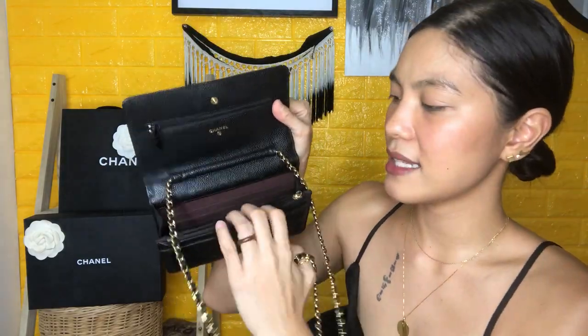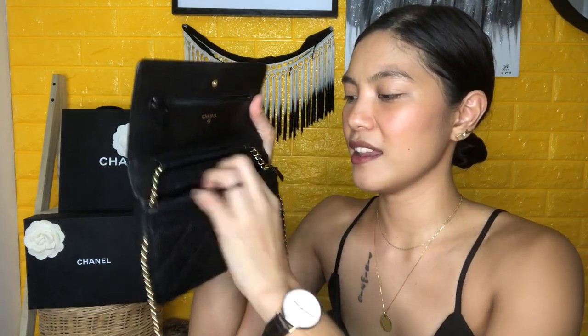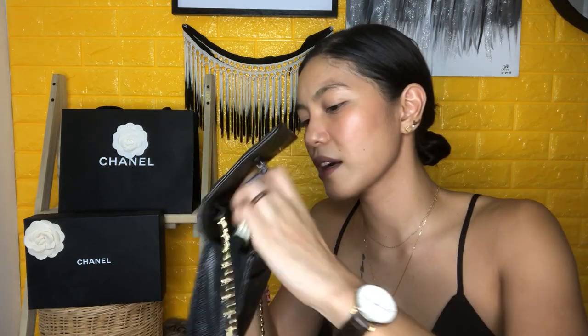Inside, it has six card slots and a zipper compartment where I keep my cash. There's also extra space for other random things. When I'm in a rush I just throw in my keychain and car key. I keep house keys in the car. There's a lip balm, an essential oil, and a lipstick in there. And of course the phone — it fits! I usually use this for parties.